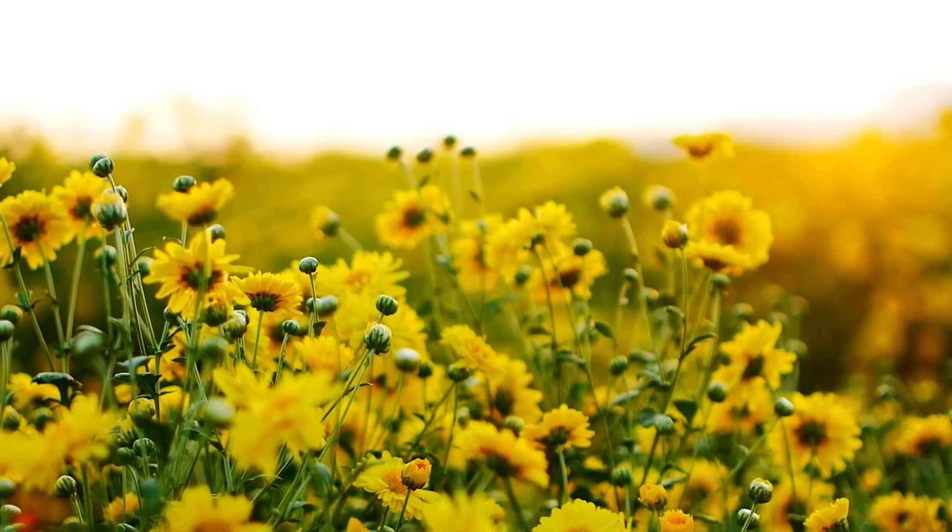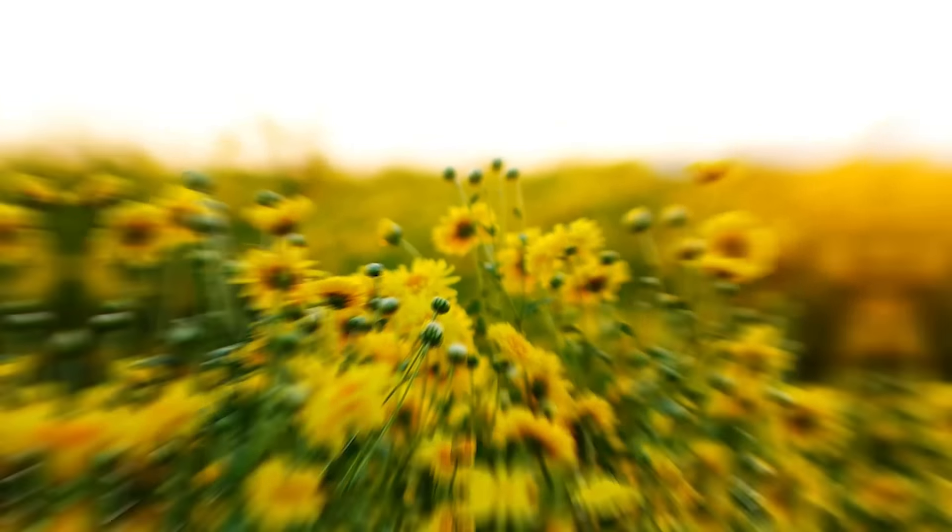Looking for flowers that can flourish in heat waves and can even tolerate the temperature range of 100 degrees Fahrenheit, 38 degrees Celsius? Well, here they are — the best flowers for full sun. And some of these flowers are very drought-tolerant as well.